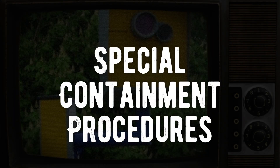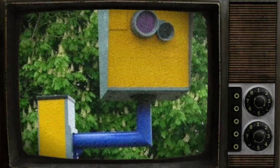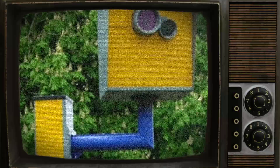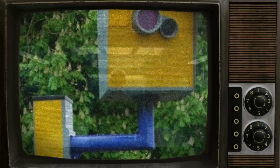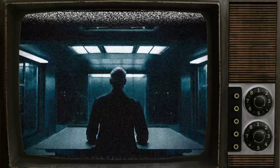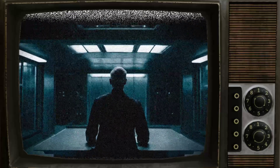SCP-1491 is to be kept in a standard humanoid containment cell. No extra special procedures are needed. Any non-destructive testing requests should be submitted to the responsible directing researcher, currently Dr. Richard Littlefield.